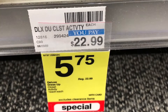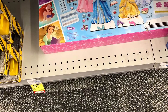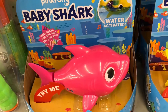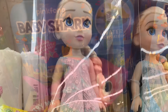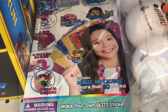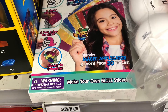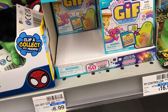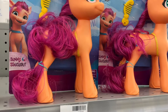This big Disney princess magnetic doll dress-up set is $5.75. Baby Shark was $3.75. This large Frozen doll was $30, now $7.50. This kit was 75% off, and this was $1.75. My Little Pony was 75% off, making it $2.50.